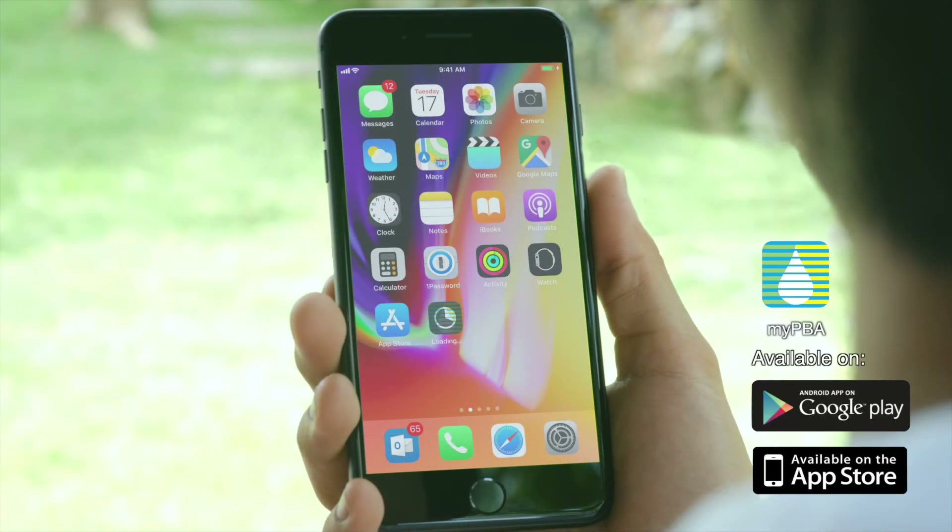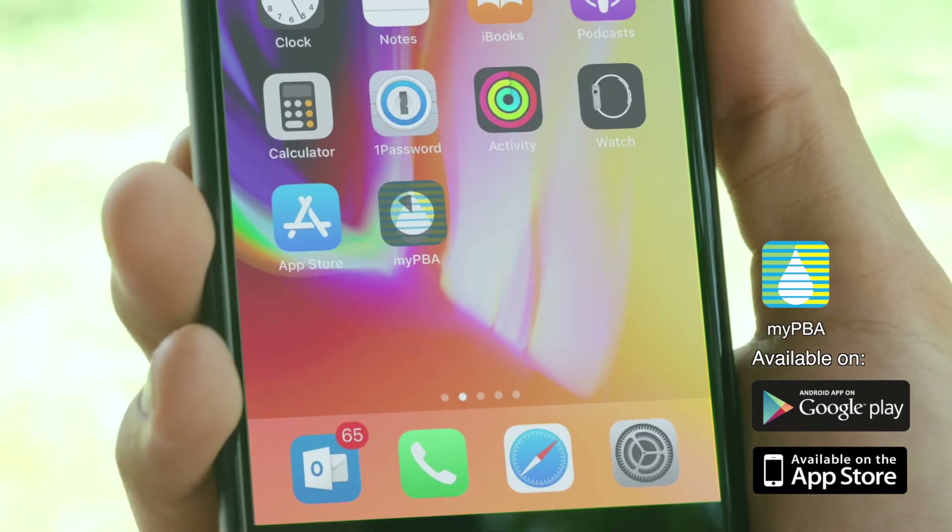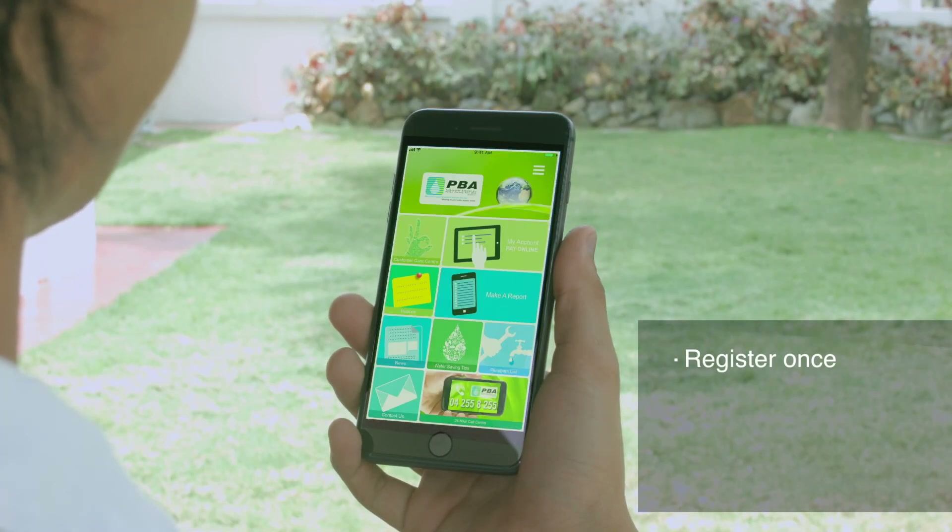Install the MyPBA app from the Apple App Store or the Google Play Store. All you need to do is register once with the MyPBA app.